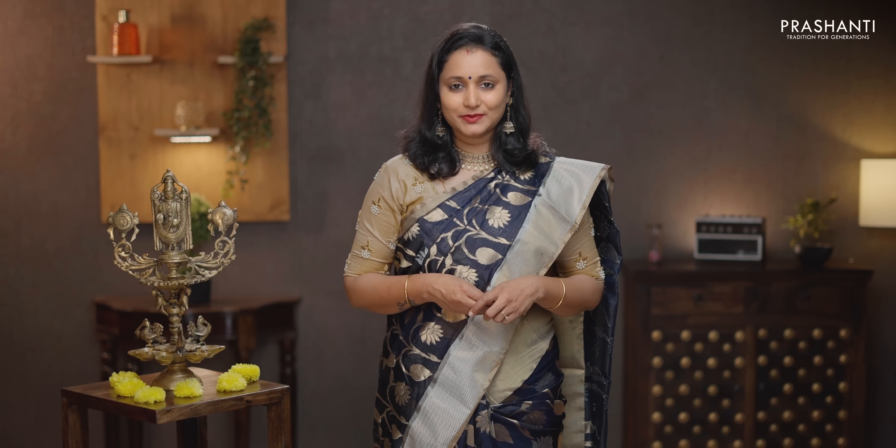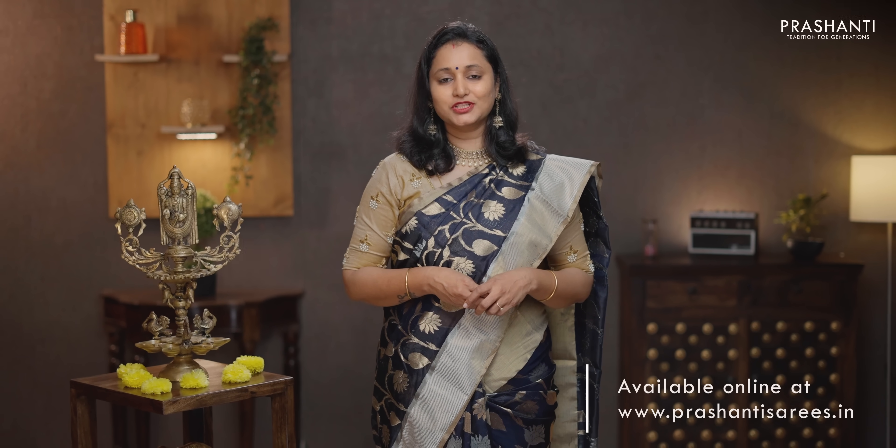All these sarees are available on our website. To buy these sarees please log on to www.prasanthisarees.in. You can also click on the link given in the description box which will directly take you to the collections page. Thank you for watching this video. Have an enriching shopping experience at Prashanti.